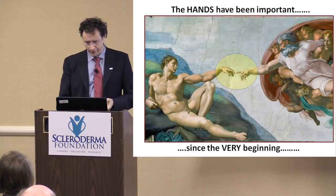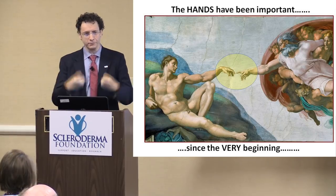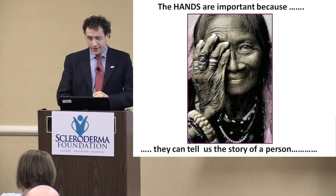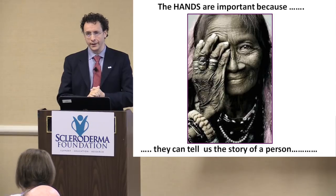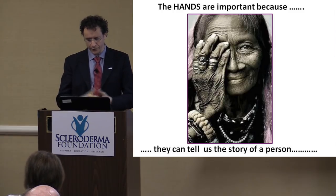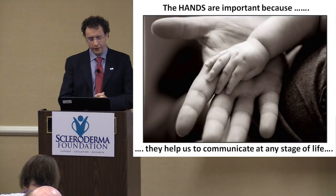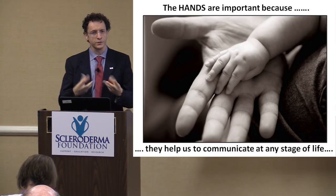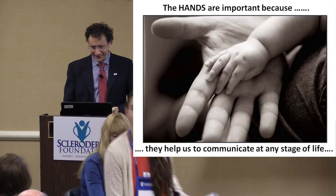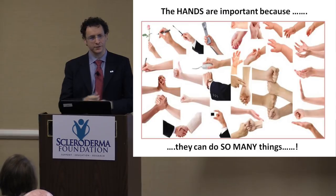There are many reasons hands are important. First, the hands have been important since the very beginning — with the hands we shape things, we generate things, and they are the first touch of the world. The hands can tell the story of a person. When the patient comes in to see me in clinic, the first part of the exam is always the hands. You can learn a lot about what the patient has been through. The hands also help us communicate — I'm Italian and I wave my hands a lot, so I know what that means.